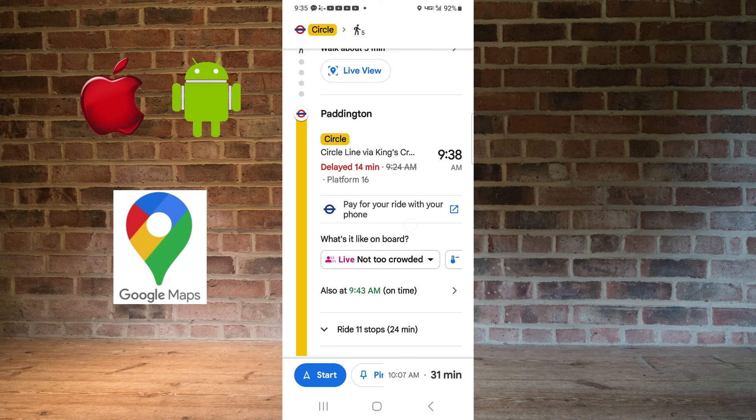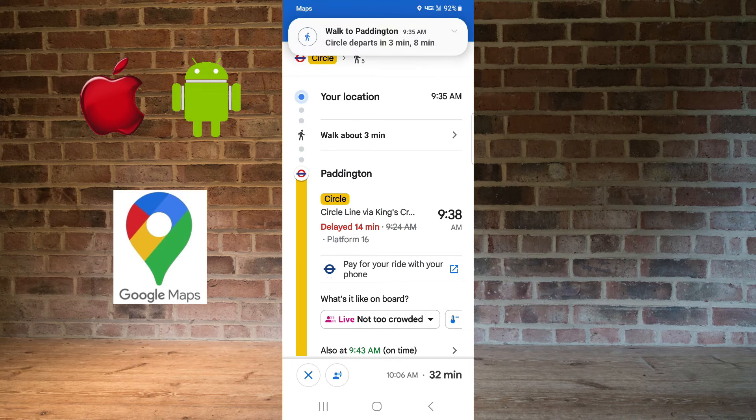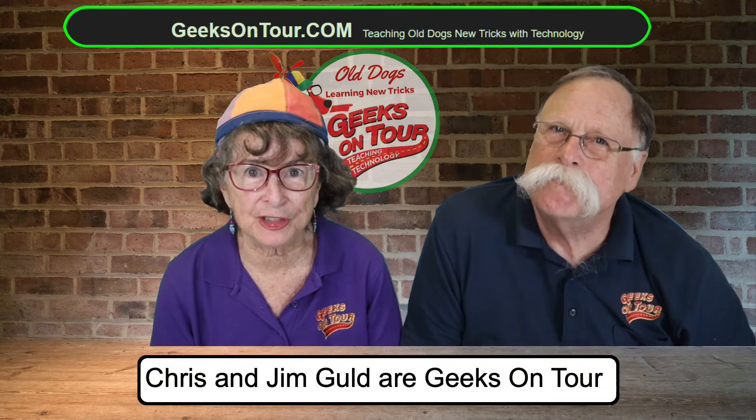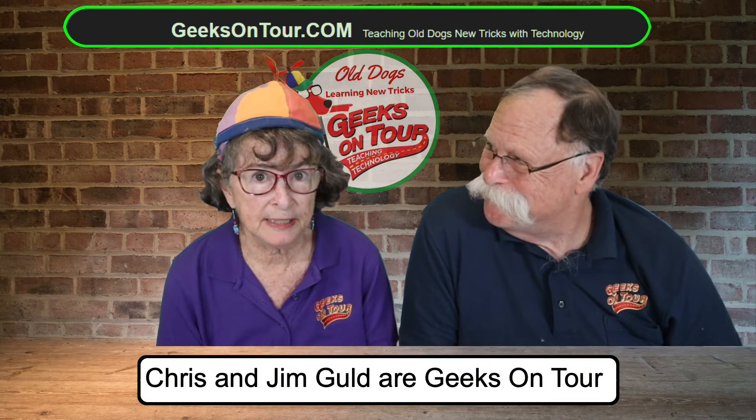Now here's where it's different from driving. If I start navigation, it's not going to tell me which way to turn because I'm not in control. It just tells me to get to Paddington on the Circle Line. It's just a little different — it takes a little bit of getting used to — but it did great.